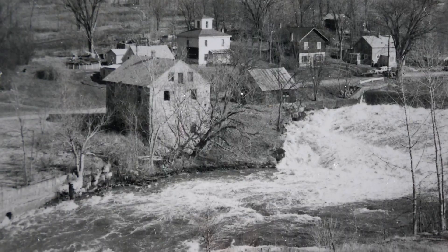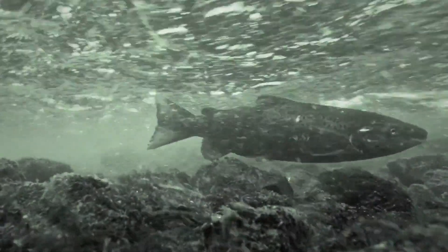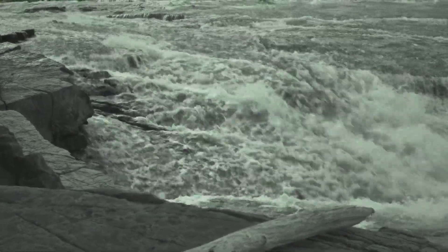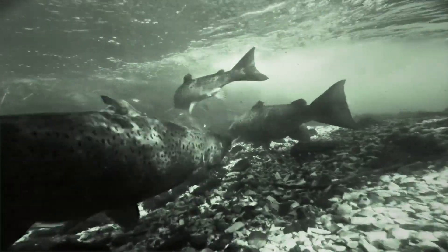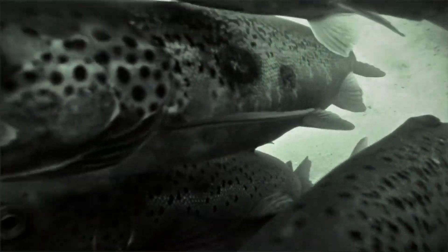The Bouquet River was an important source of water power and also an important source of food for Native Americans and early European settlers. During the Revolutionary War, they were able to take pitchforks and capture hundreds of salmon at a time in the fall when they were running up to spawn. They would utilize those for food for the soldiers.